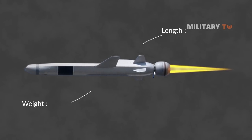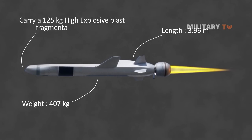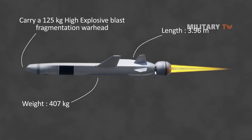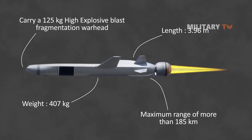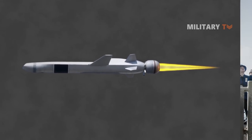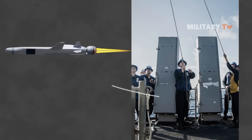With a length of 3.96 meters and a weight of 407 kilograms, the missile can carry a 125-kilogram high-explosive blast fragmentation warhead to a maximum range of more than 185 kilometers. The warhead is made of titanium and includes a programmable fuse, allowing it to detonate upon contact with an enemy ship or deep within the interior of that ship.